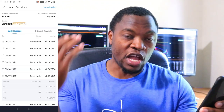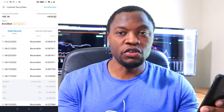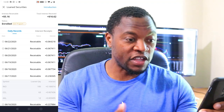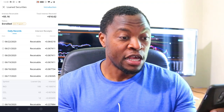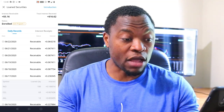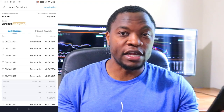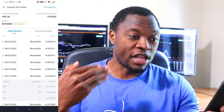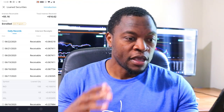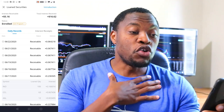If you have stocks in your account and you enroll in this program, not only are you getting growth in your account, and if you have dividend-paying stocks you're getting dividends, but if you enroll you're also getting interest paid on stocks that are being lent out. In my opinion, that is a triple gain, as opposed to somebody not enrolled in the program who only gets a double gain.